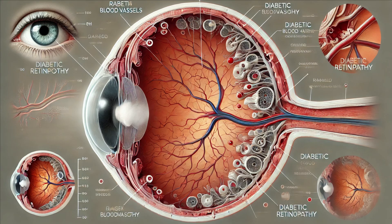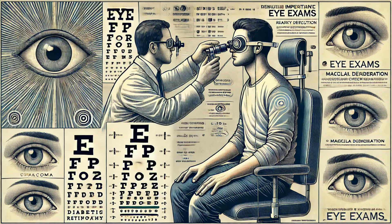Diabetic retinopathy, a complication of diabetes, damages the blood vessels in the retina, leading to vision problems. While some eye conditions are unavoidable, many can be prevented or managed with proper care.